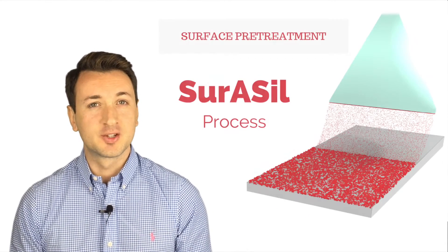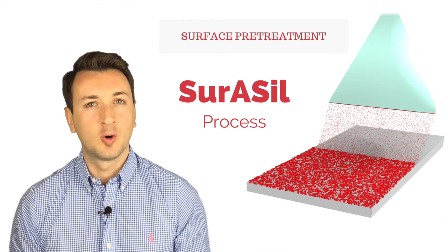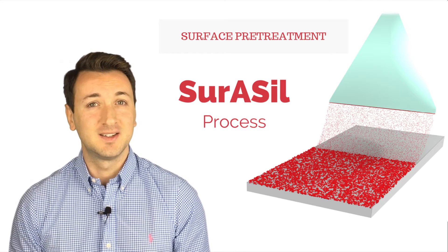Hello and welcome to Zura Chemicals. This video is to help you get familiar with the Zura Seal process, a vapor deposition method for making thin film coatings, also called CCVD.